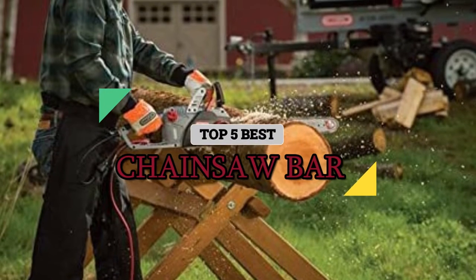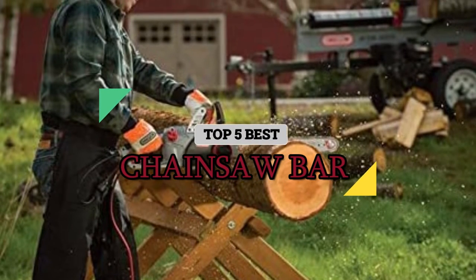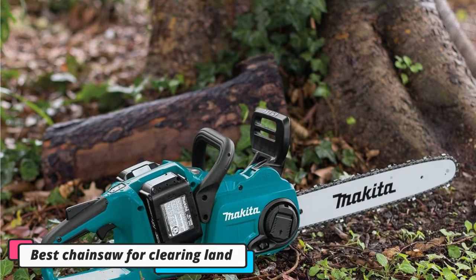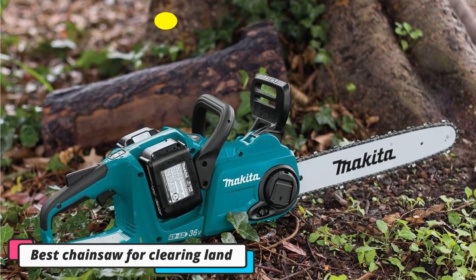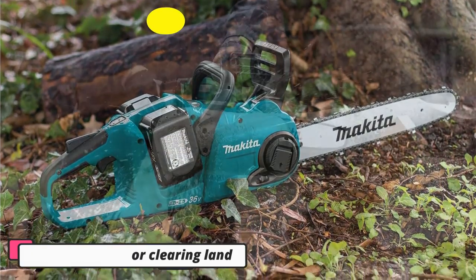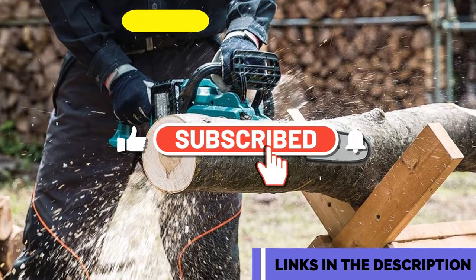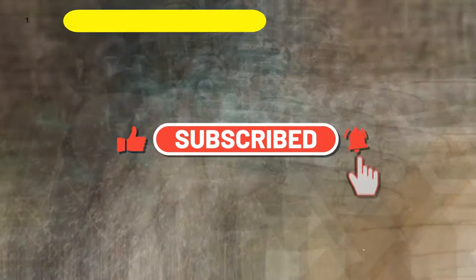The best chainsaw for clearing land will depend on the size of the area you need to clear. If you're looking for the best chainsaw for clearing land, you've come to the right place. In this blog post, we'll discuss the different types of chainsaws available and which one is best suited for your needs. There are two main types of chainsaws: gas-powered and electric.